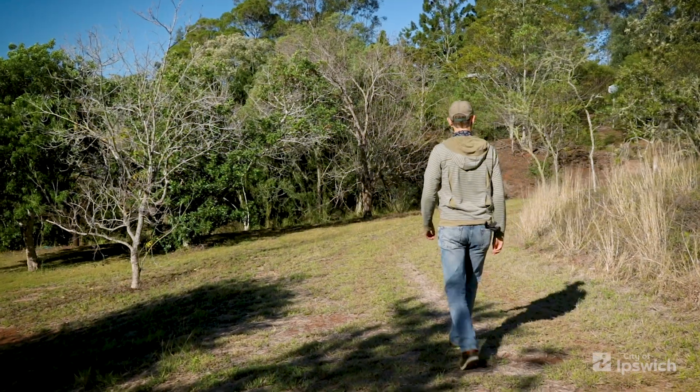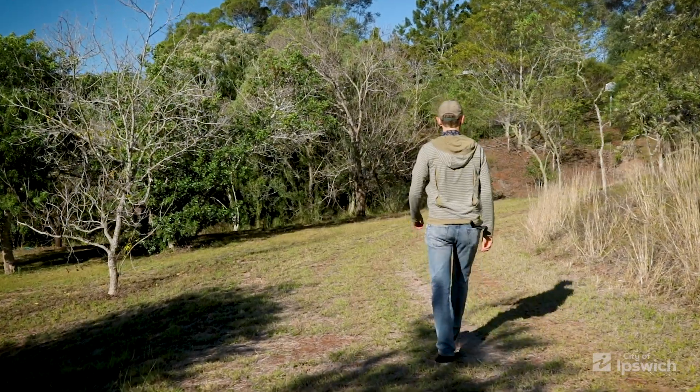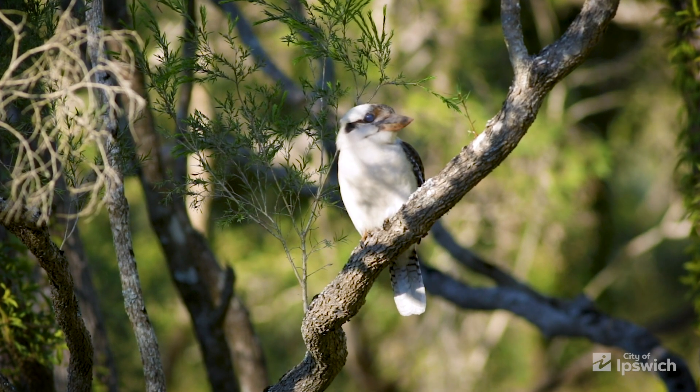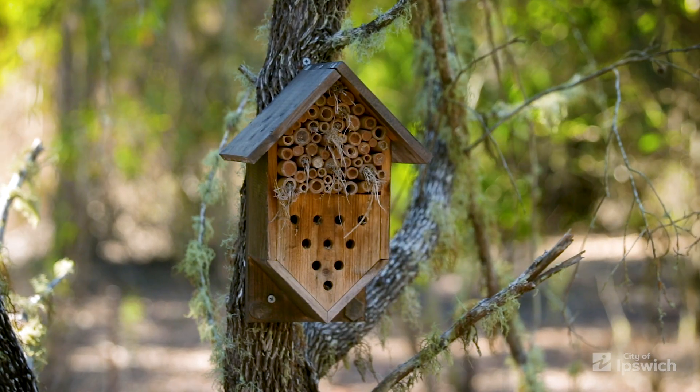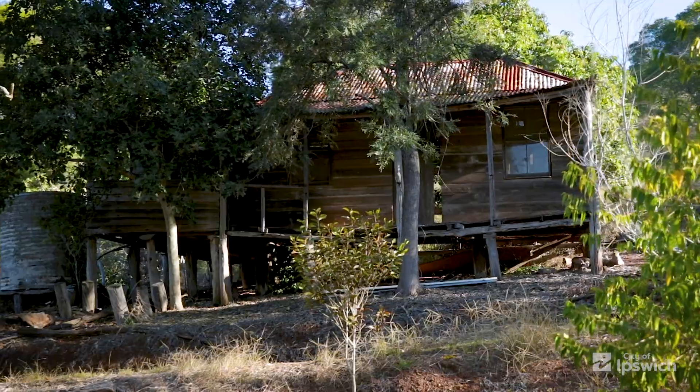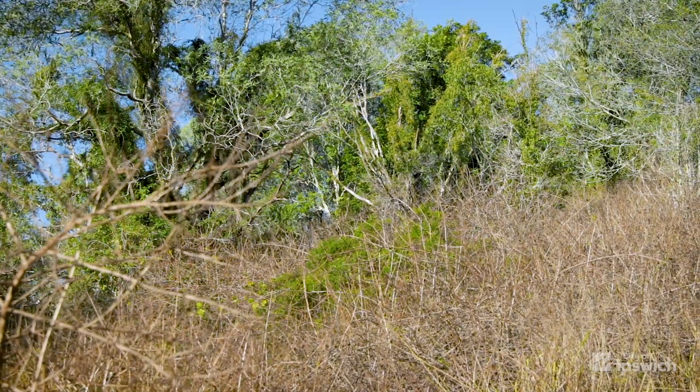My name is Chris and my partner and I moved to the beautiful Pine Mountain four years ago. I've always wanted to live in nature, but I really wanted to create an environment where the wildlife is welcomed into my space rather than me feeling like I'm invading their space, and that's why we specifically looked for a block that was quite degraded and needed restoration.